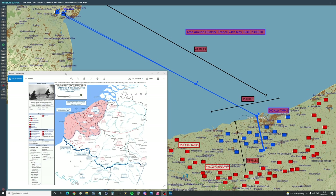Hello valued viewers and welcome to the area around Dunkirk, France, 24th of May, 1940, 2300 UTC. At this point, Hitler's forces had pushed the Allies, including the BEF — the British Expeditionary Force — into a pocket around Dunkirk. Today we're asking: what if, in England, we had a squadron of modern AH-64D Apaches and A-10C Warthogs?